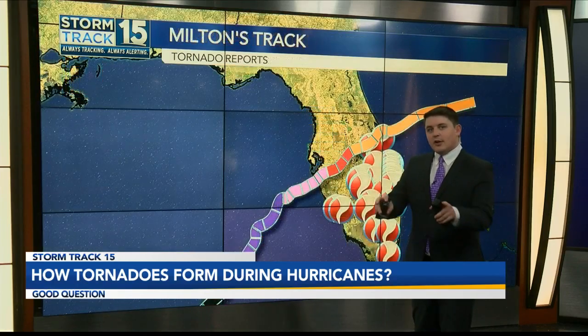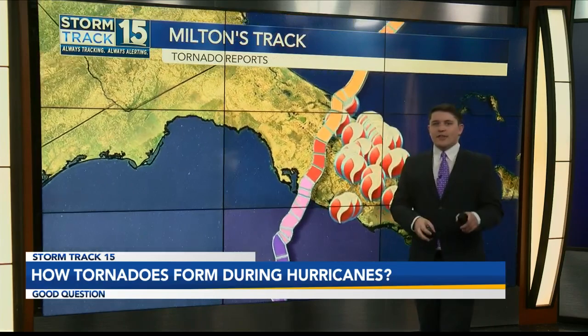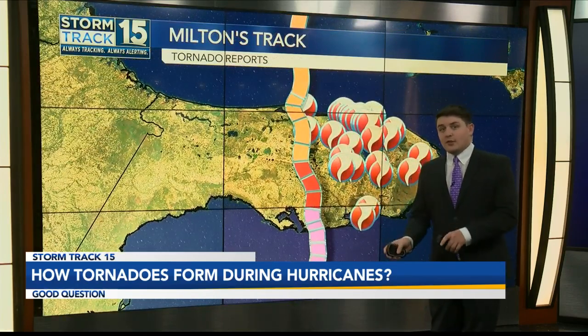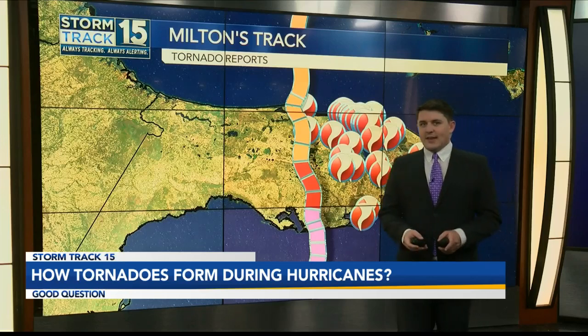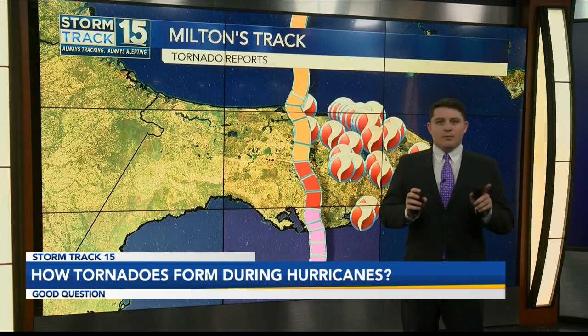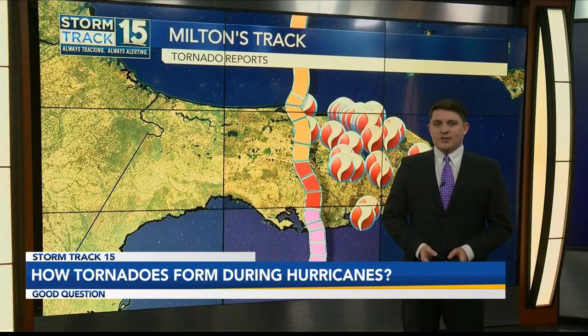Now take Milton's track for example. If we turn the track a little bit, we can see that tornadoes are exclusively on the right side of the track. So Milton's size and strength, coupled with the shape of the Florida Peninsula, likely resulted in the extremely high tornado count.